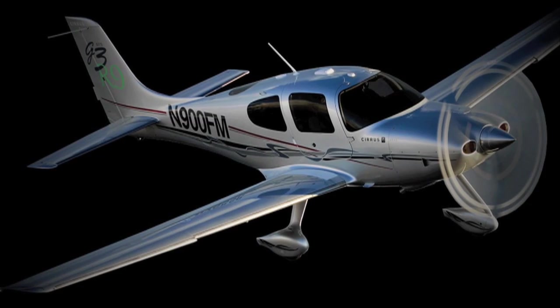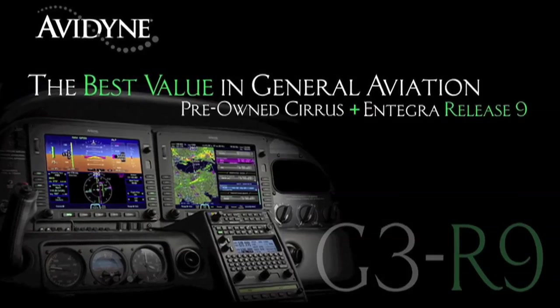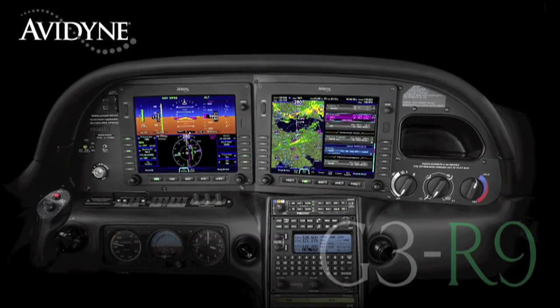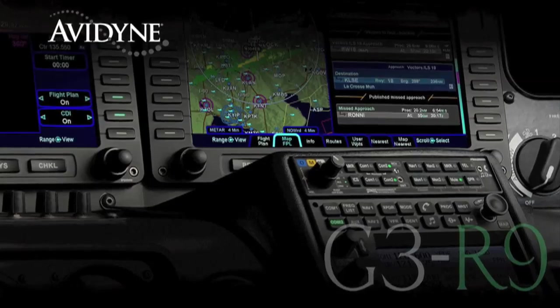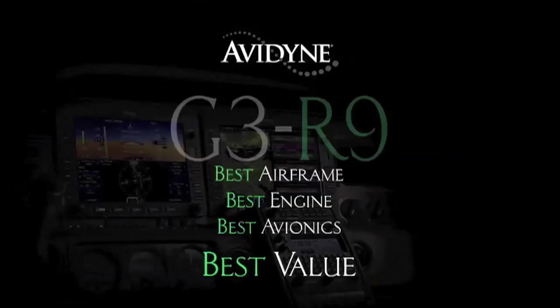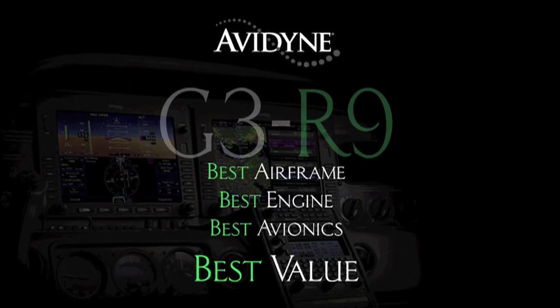If you own a Cirrus today, or if you're considering the purchase of a new or used aircraft, consider this. Avidyne, in conjunction with the country's leading Cirrus sales and maintenance facilities, has launched the G3 R9 program — combining the purchase of a late-model, low-time Cirrus aircraft with the Avidyne Integra Release 9 Avionics suite, for much less than you may have thought, and certainly much less than purchasing a brand new aircraft. G3 R9: combining the best airframe, best engine, and best avionics for the best value.